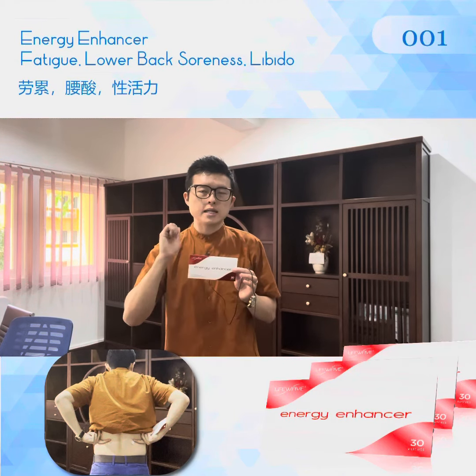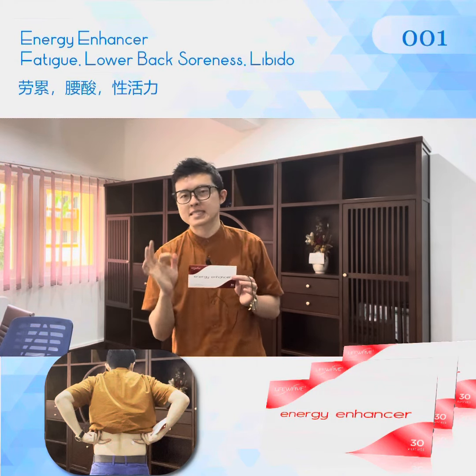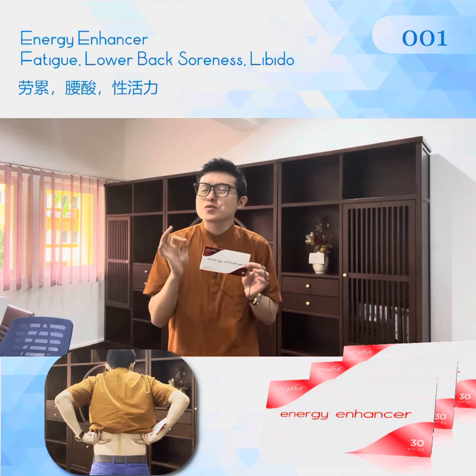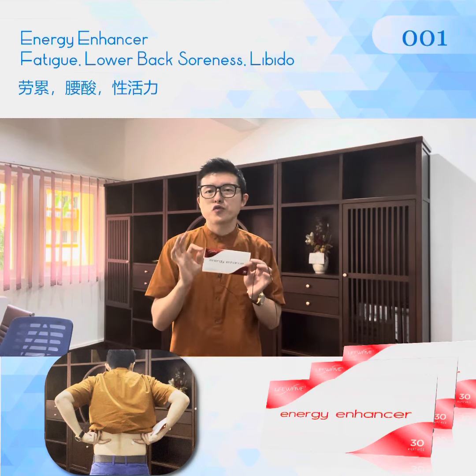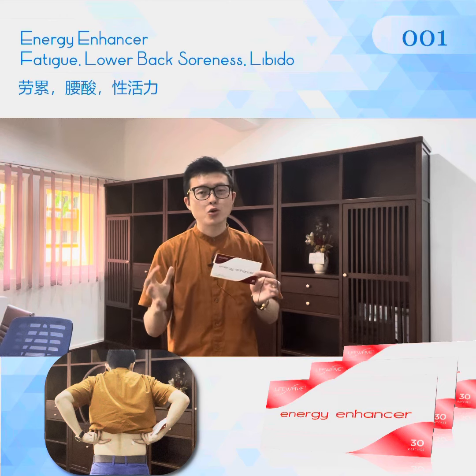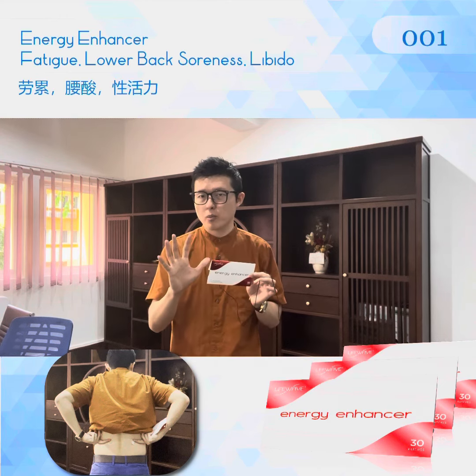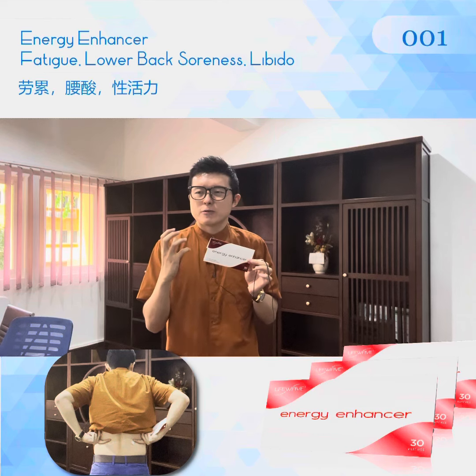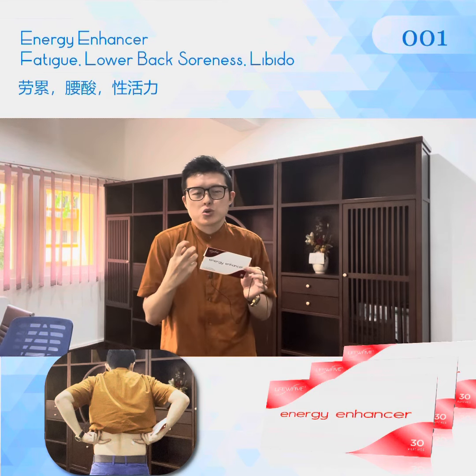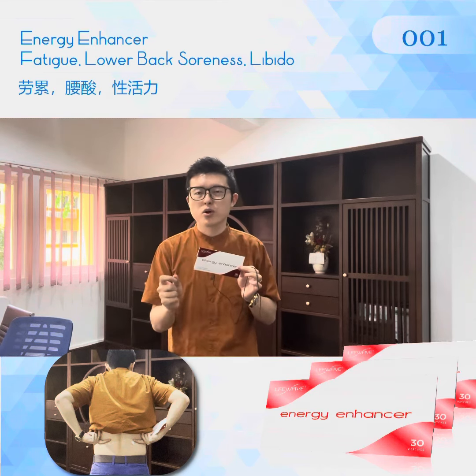The Energy Enhancer is for anyone with fatigue, lack of strength, or who doesn't feel comfortable. Especially for men, if you feel that your libido or sexual energy is low — when it comes to thriving, you don't have enough capacity or urge — this patch is for you.